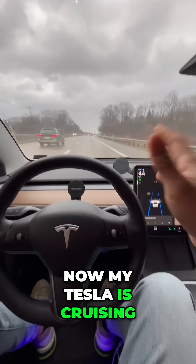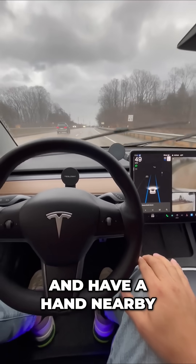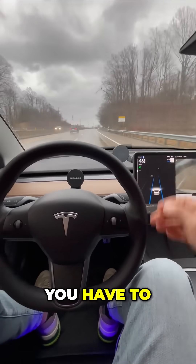Now my Tesla is cruising. All I have to do is relax and monitor the screen and the road, and have a hand nearby — which I always do — ready to intervene if needed.